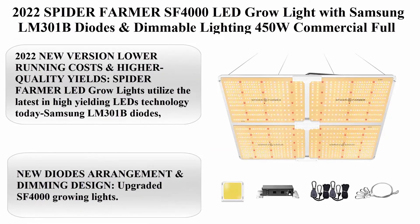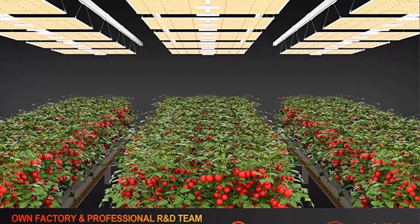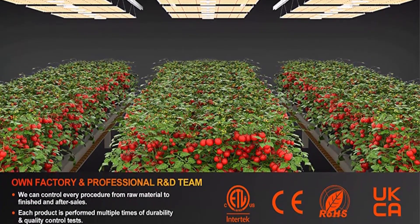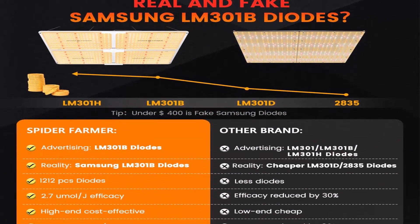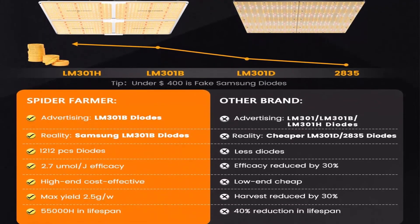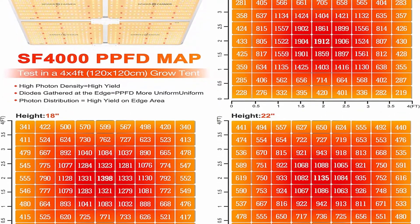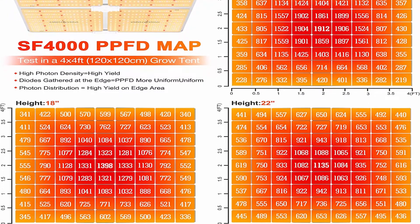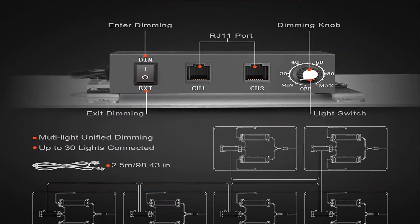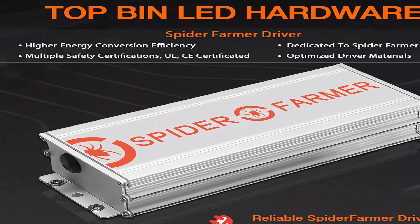Number 2: 2022 Spider Farmer SF-4000 LED grow light with Samsung LM-301B diodes and dimmable lighting, 450W commercial full spectrum grow lamps for veg and bloom indoor plants — 2.7 µmol/J — for 4x4 to 5x5 grow tent. Lower running costs and higher quality yields: Spider Farmer LED grow lights utilize the latest high-yielding LED technology. It only consumes 450W, running 50% less power than HPS or other SMD LEDs or blurple lamps.